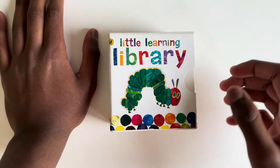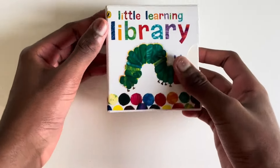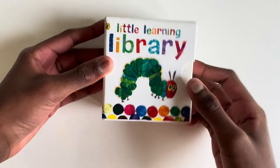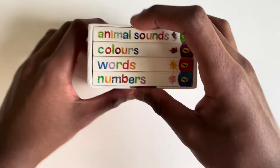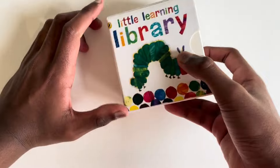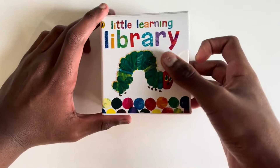Hello everybody! Today we are going to read the Little Library. Can you guess who that is? Yes, it's your favorite caterpillar! This one has four amazing different books which we will explore one by one. Shall we read?